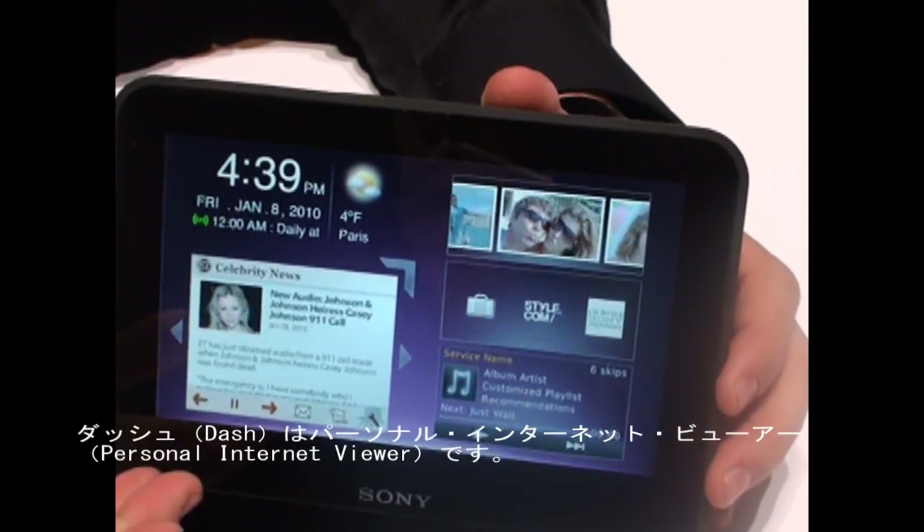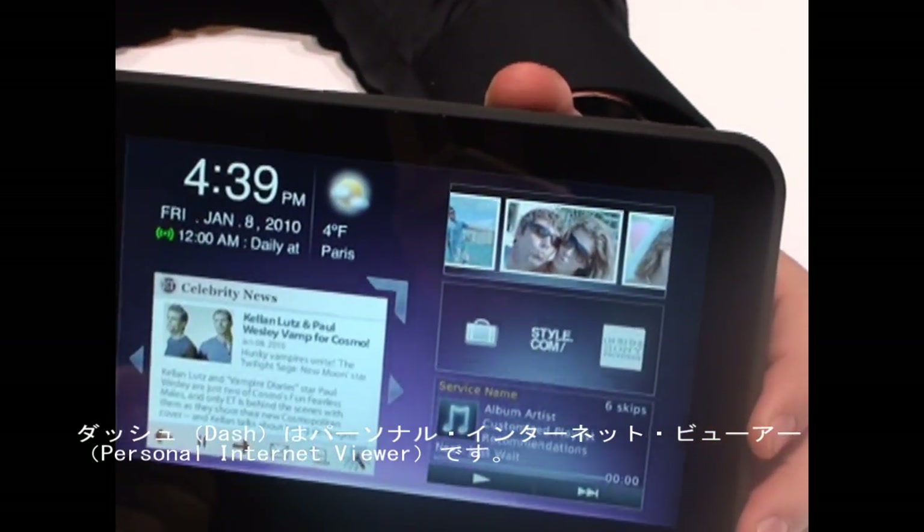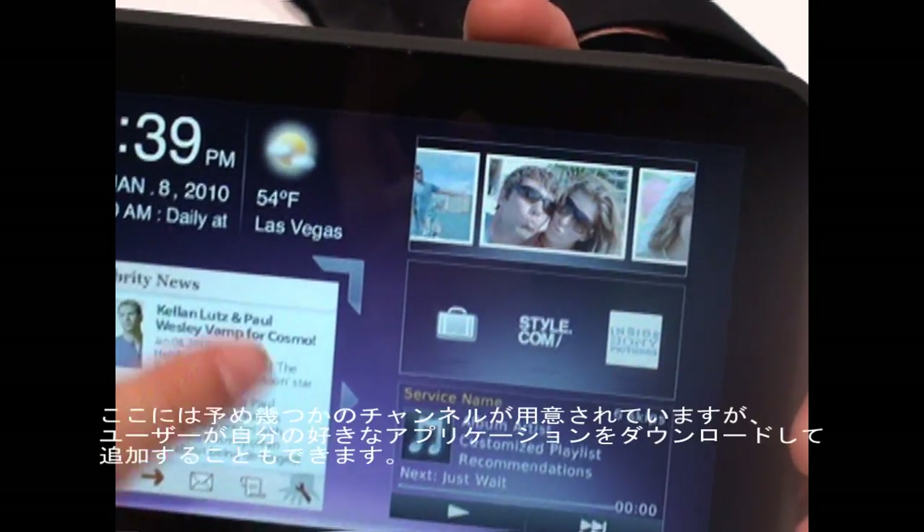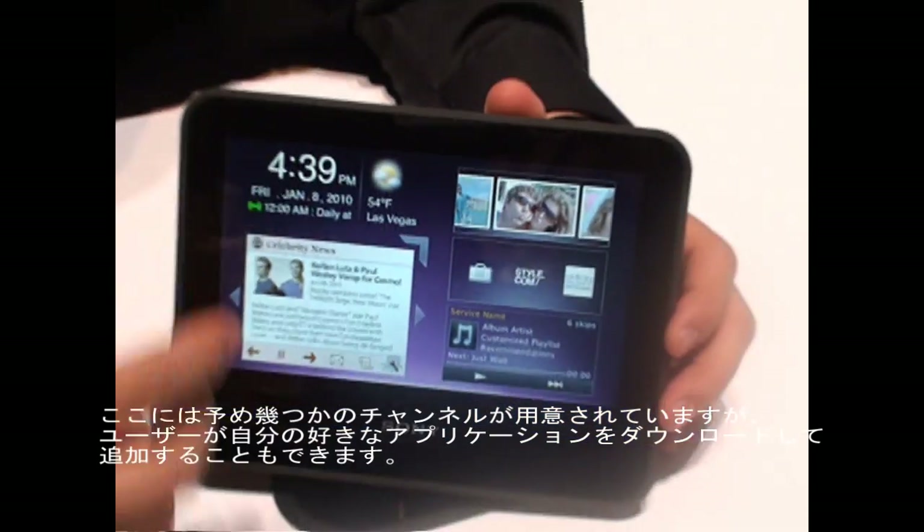Basically the Dash is a personal internet viewer. You have your main Dash dashboard page, and you have a channel where you can place good applications in it.